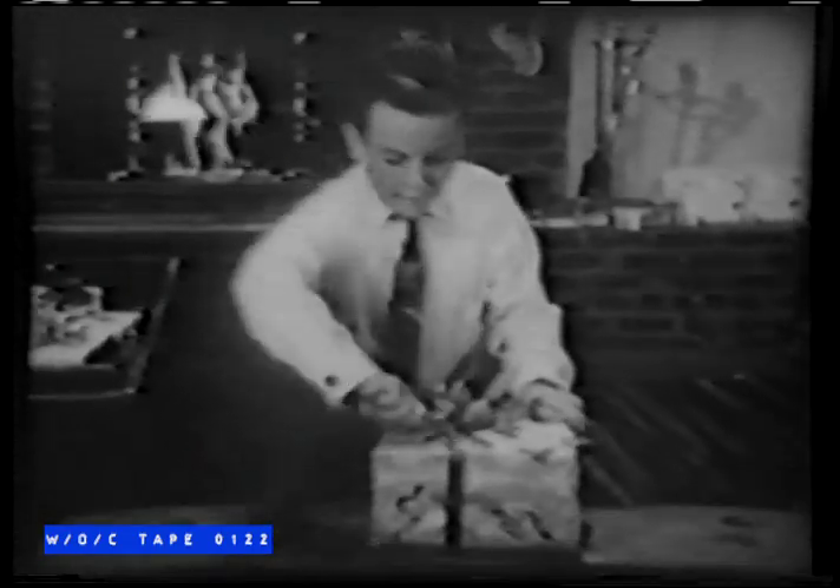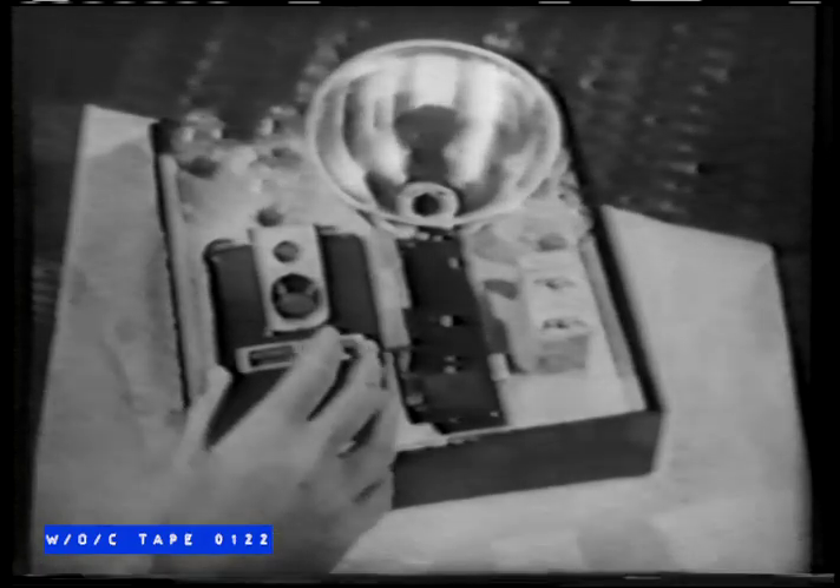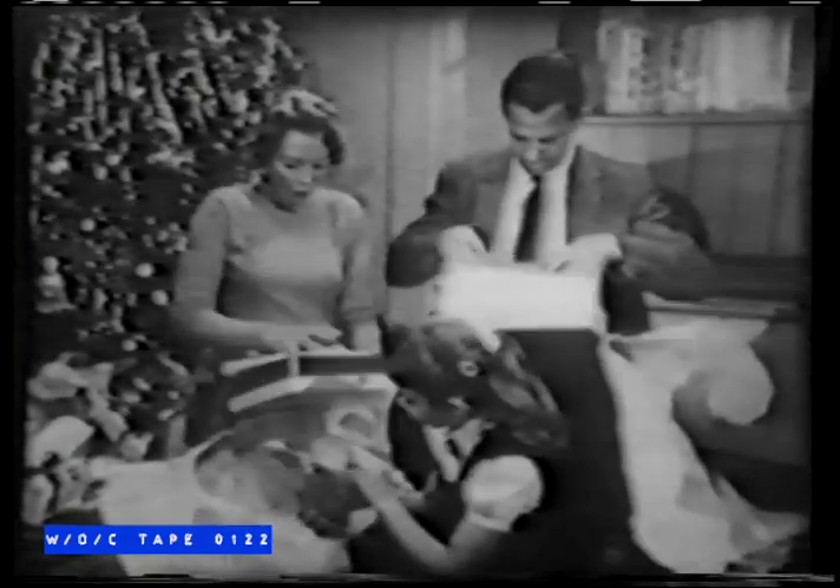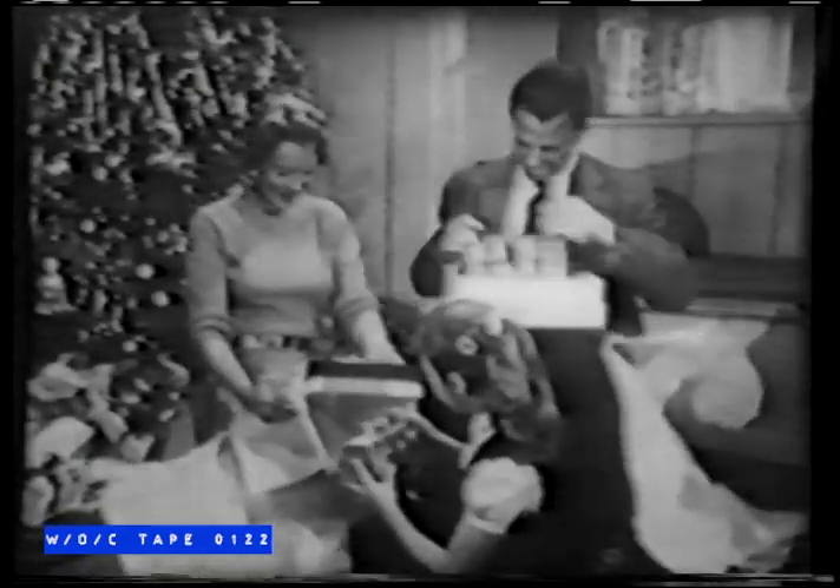Open me first! There must be something mighty special about this Christmas gift — and there is. It's a Kodak Brownie camera outfit, with a wonderful camera, flash holder, bulbs, and film. Everything to start taking pictures right away. No wonder it said, open me first. Now this family's whole Christmas day will be enjoyed again and again in pictures.